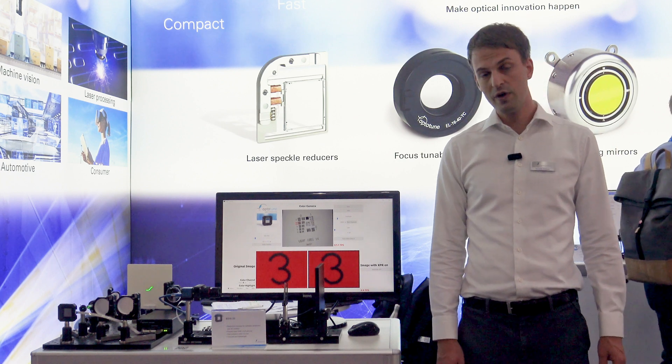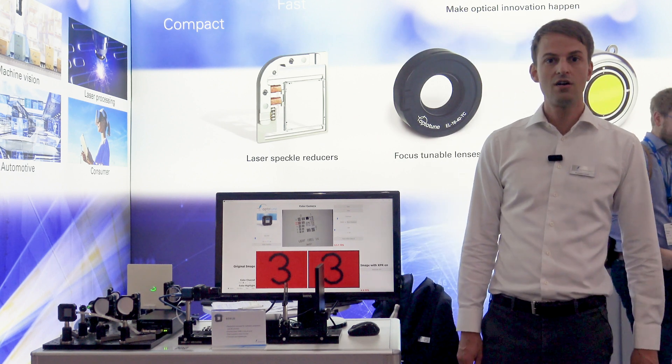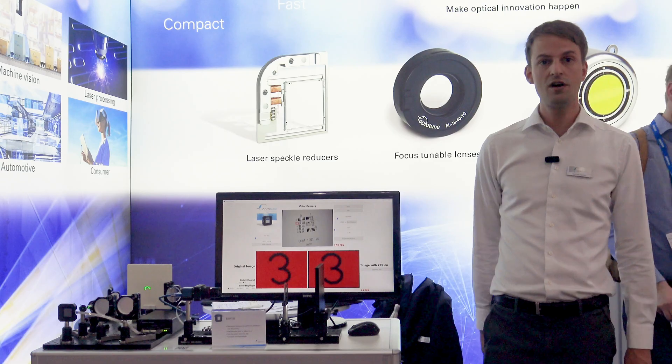Our beam shifting windows are reliable, cost effective and produced in large volumes today.